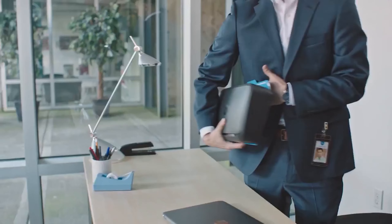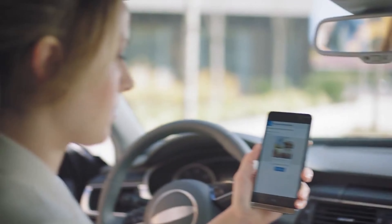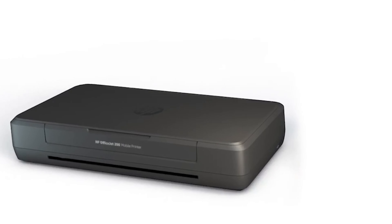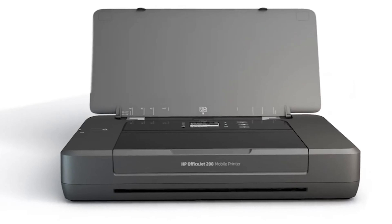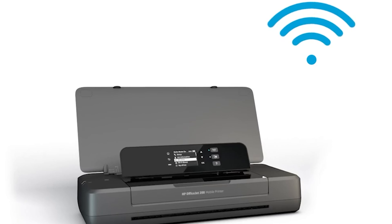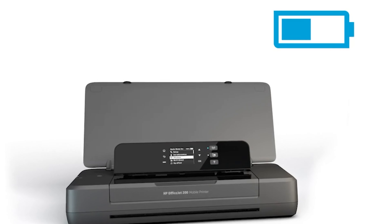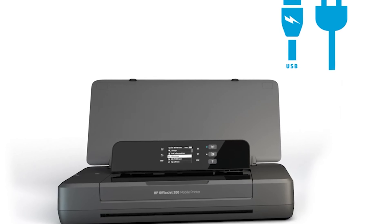Printers are one of those household items that, though once so vital to everyday life, have become less common in recent times. But with the past couple of years changing the way we live, work, and attend school, they've come into their own again. The best compact printers are especially designed to fit into the modern home by being slimline, lightweight, and portable. Some are even small enough to fit into your pocket.